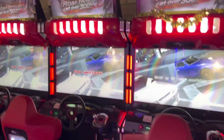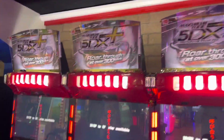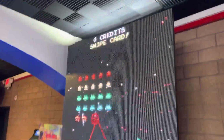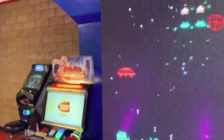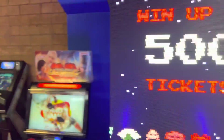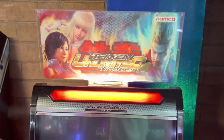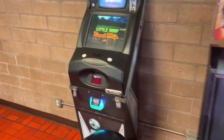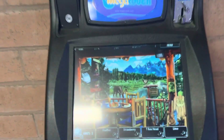We're going to take a look at all the games they have. First, they have four of the Maximum Toon 5 racing games, two Mario Karts, and over here is Space Invaders Frenzy with a jackpot of 500 — that is not bad at all. Over here is Tekken Unlimited Tag Tournament; I don't think I've seen this before, it looks pretty cool.